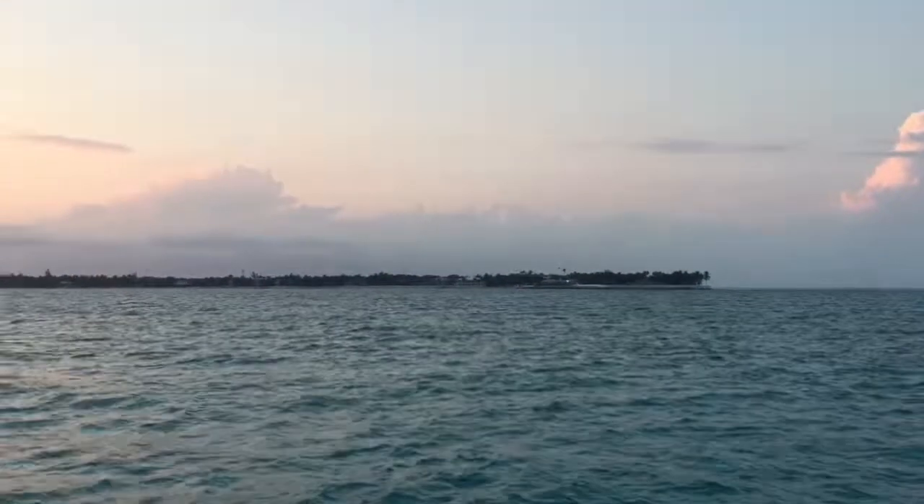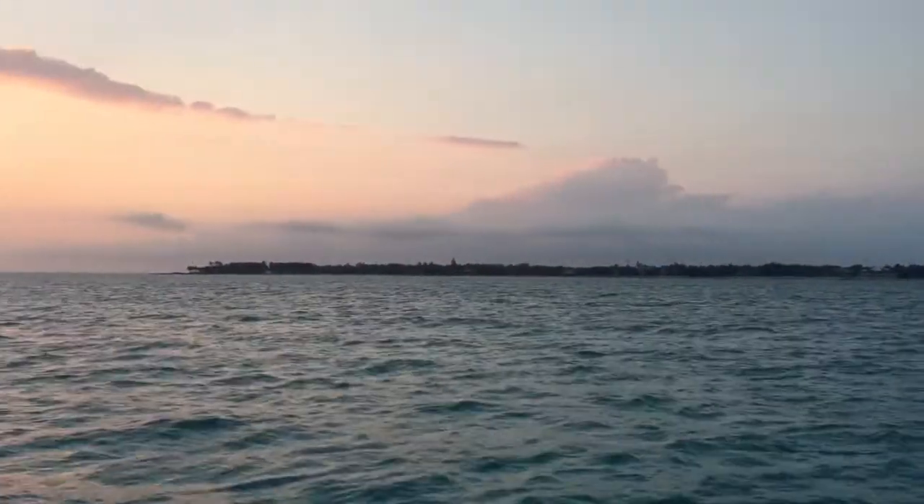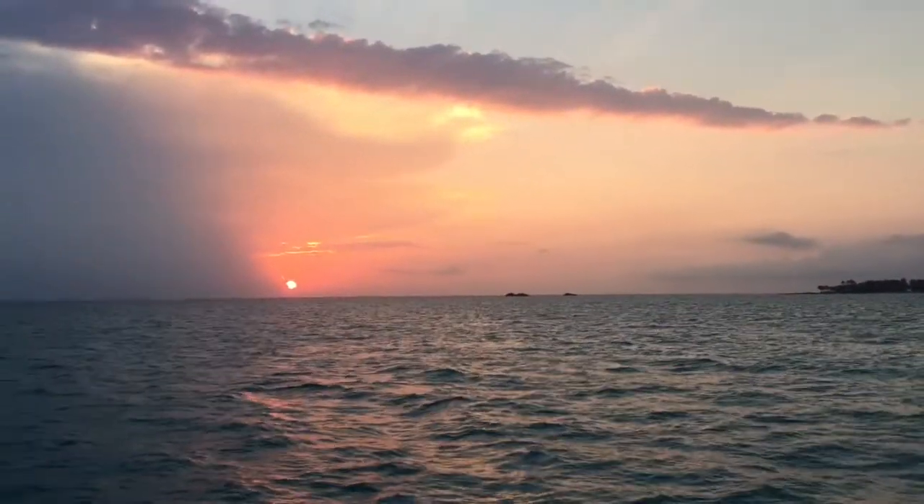Our first night in the Bahamas. That's North Cat Cay, and we have a gorgeous sunset taking place right now.